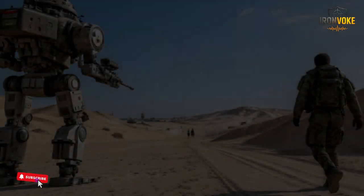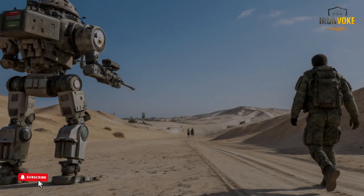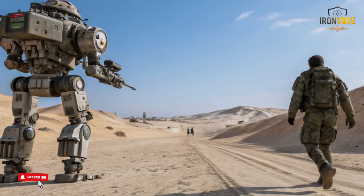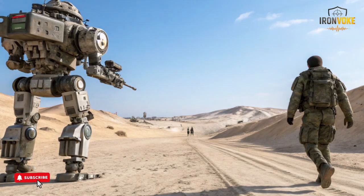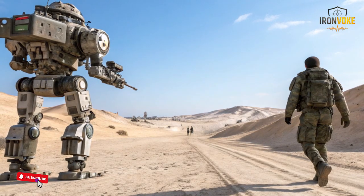What separates the Rex MK2 from many other robotic platforms is its adaptability across different mission types. Israeli engineers developed it to function smoothly in both urban and outdoor environments, whether navigating narrow paths, rough trails,